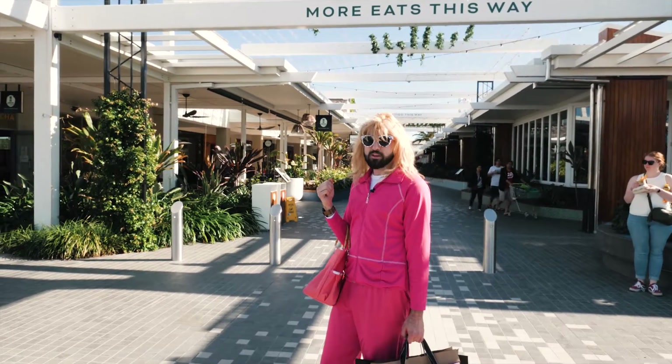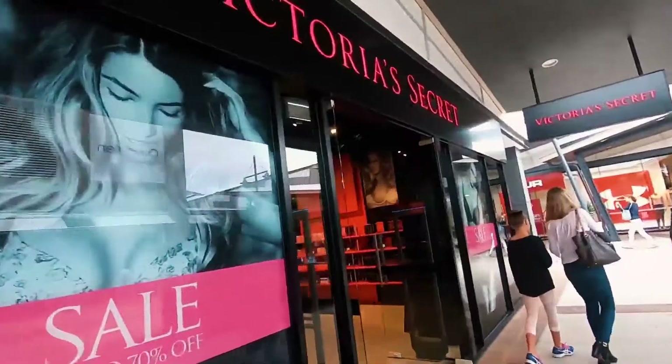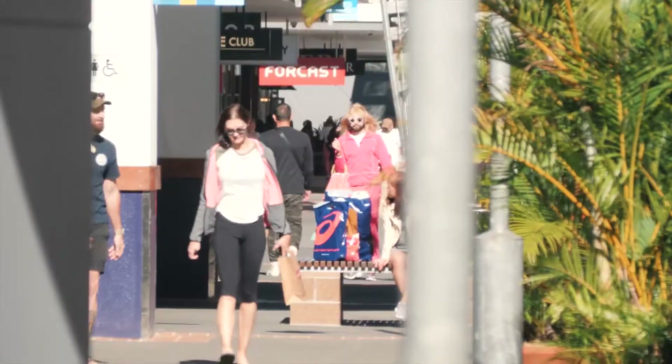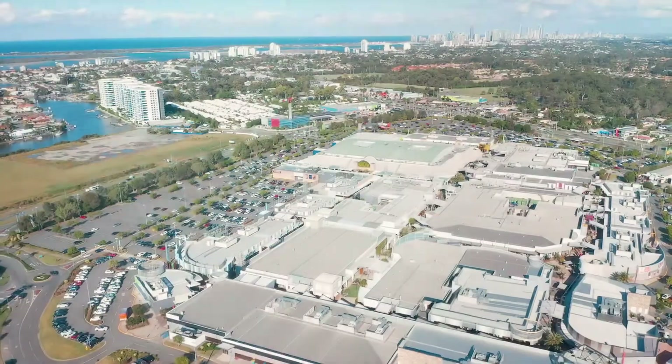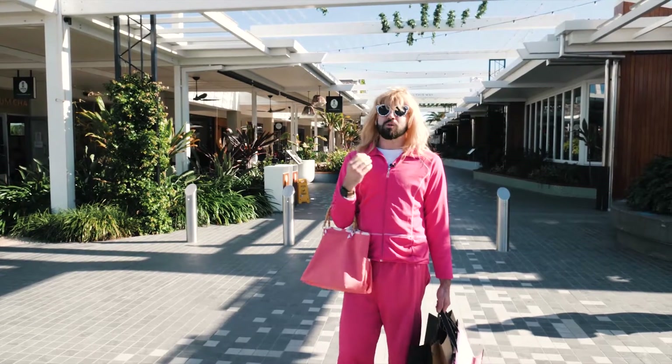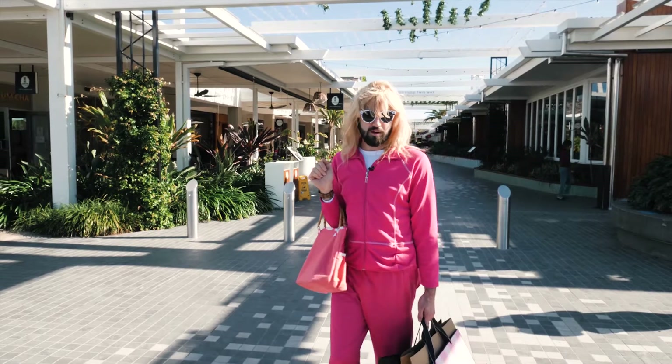Hey guys, it's Paris. I'm here on the Gold Coast at my favorite shopping destination, Harbortown Shopping Center. When I'm here shopping, I like to stay at my little apartment that I have here just across the road. It's absolutely beautiful. I can't wait to show you around. I'm going to go pick up Coco from the groomers and then I'll meet you there. Bye.